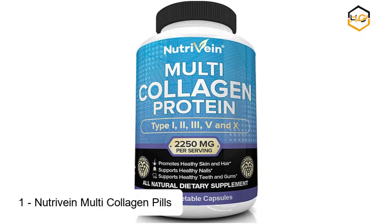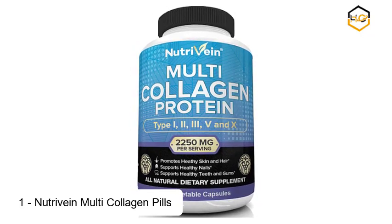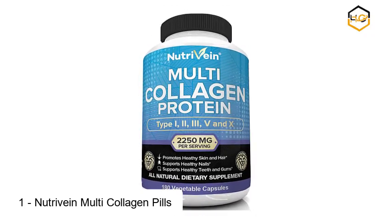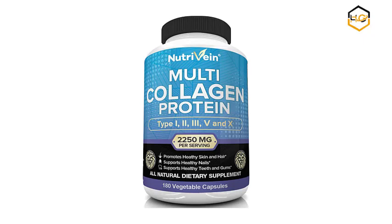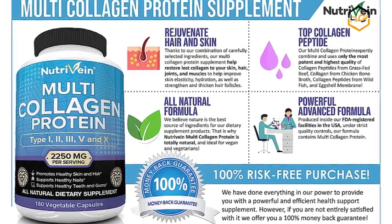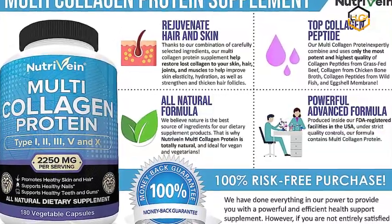At number 1 we have Nutravain Multi-Collagen Pills. Premium All-in-One Bone Broth Plus Collagen Peptides — get your collagen needs covered with this super premium collagen and bone broth supplement with a potent, high-quality blend of grass-fed beef, chicken, wild-caught fish, and eggshell collagens, providing collagen types 1, 2, 3, 5 and 10.